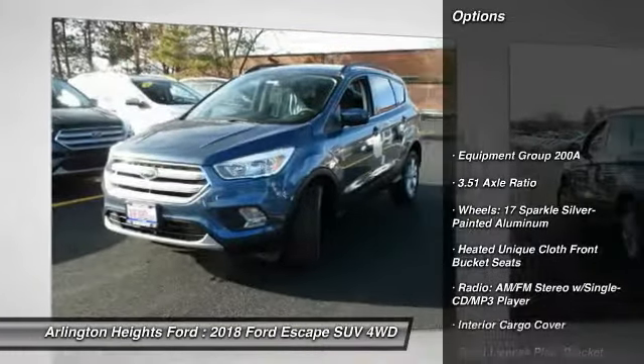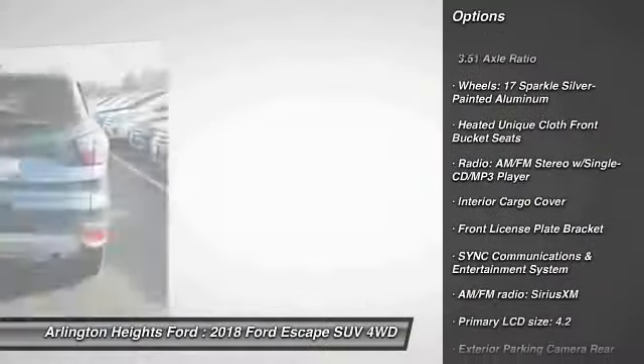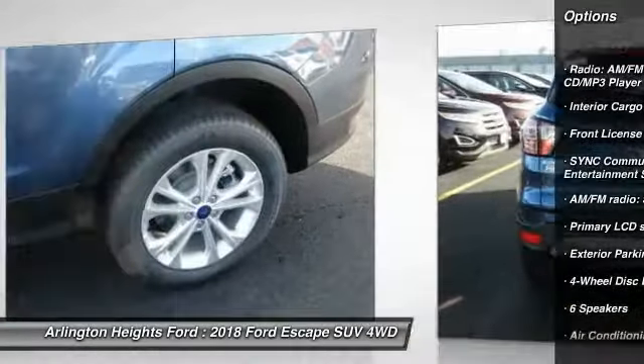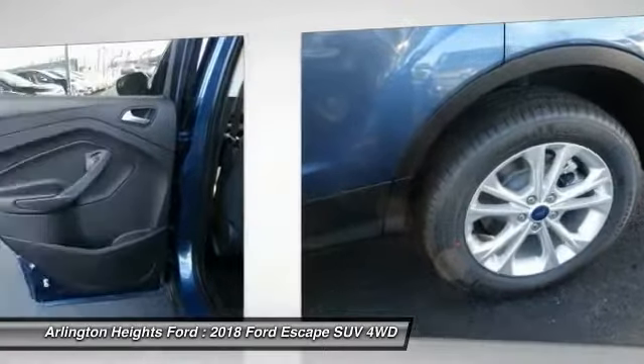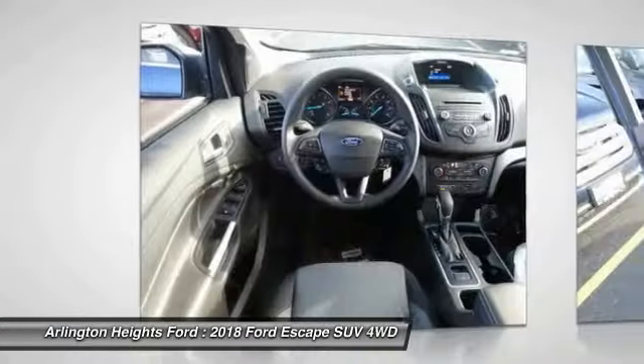Traction control, dual airbags, air conditioning, alloy wheels, power steering, four-wheel disc brakes, power windows, heated front seats, electronic stability control, rear window defroster.